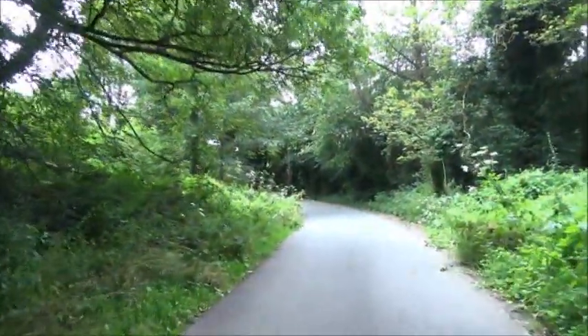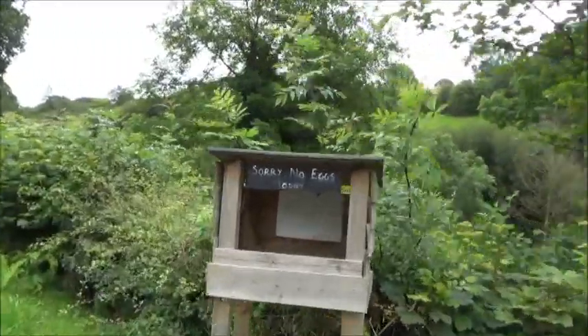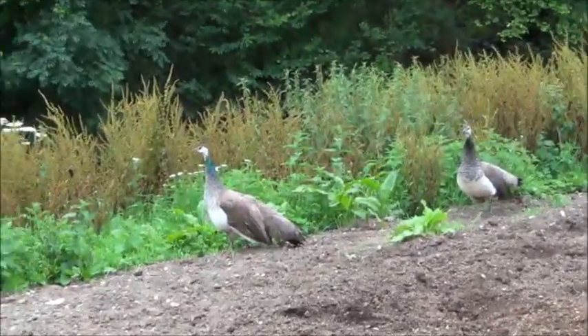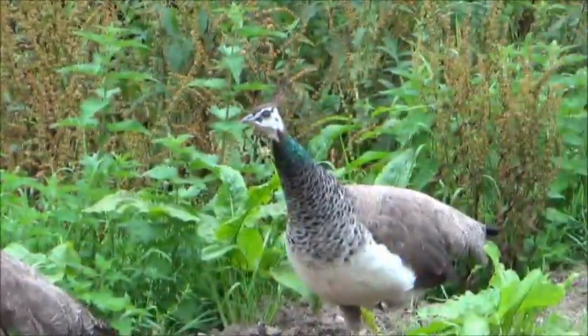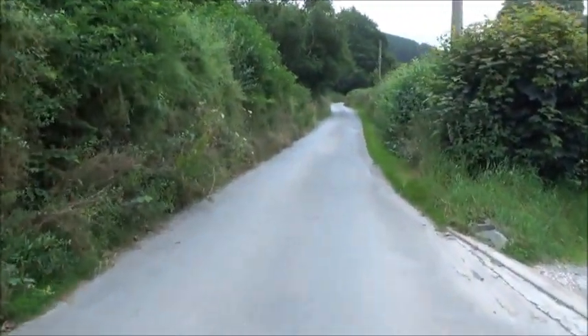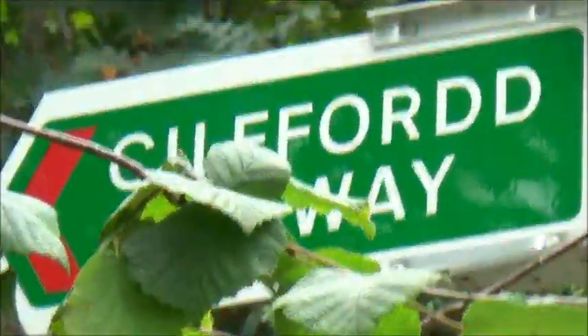This is steeper than it looks on camera - take it from me, it certainly gets the old ticker going. Okay, I'm at the Kilford Byway now and I've made a decision.